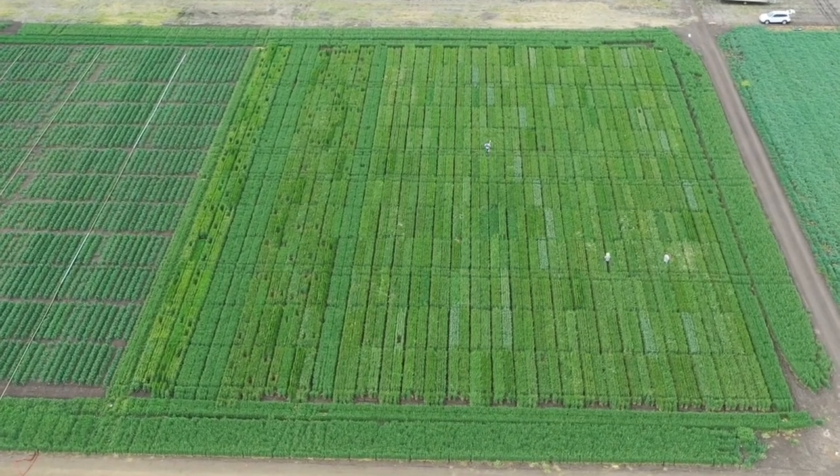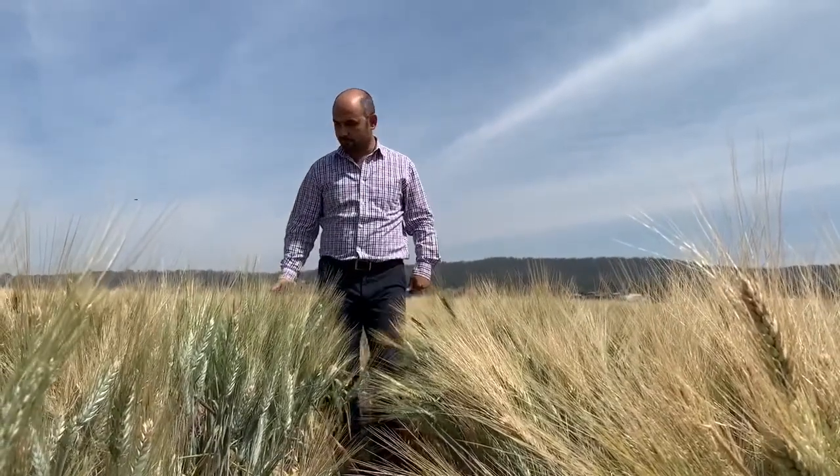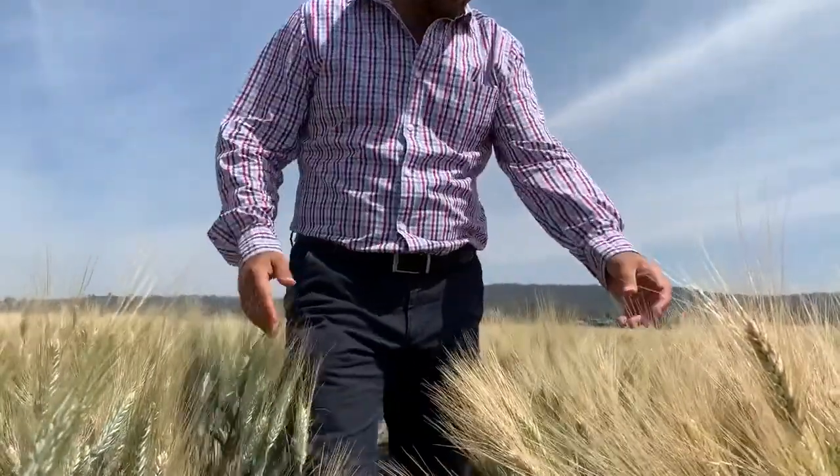We hope that knowledge gained will guide plant breeders to develop more resilient varieties for our farmers in the future.